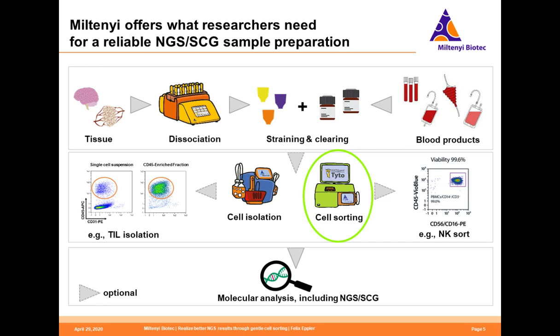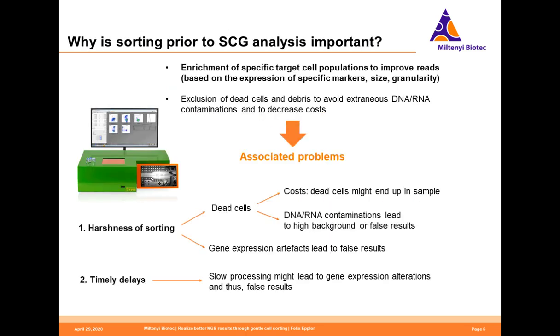Today we would like to focus on the MACSQuant Tyto cell sorting step prior to NGS or single cell genomics. Why is it important to sort your cells prior to this analysis? The obvious reason is that you are interested in enriching a specific target cell population and thereby improving your reads. This can be done based on expression of specific markers, but also based on size or granularity. Another important factor is the exclusion of dead cells and removal of debris, both of which contribute to high background through extraneous DNA or RNA contaminations, leading to high costs.